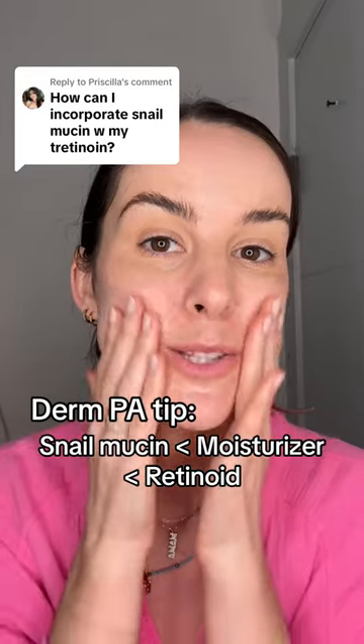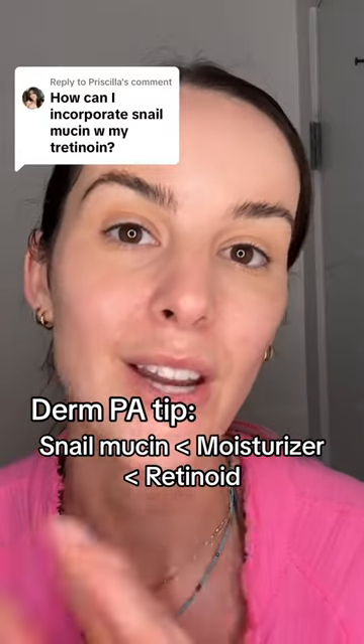In fact, my favorite thing to do would be to apply your snail mucin, then your moisturizer, and then your tretinoin last.